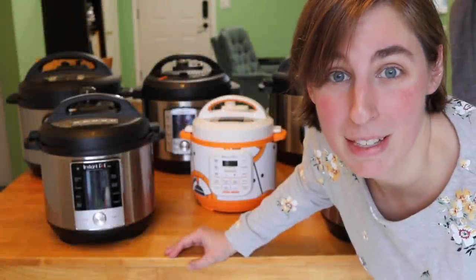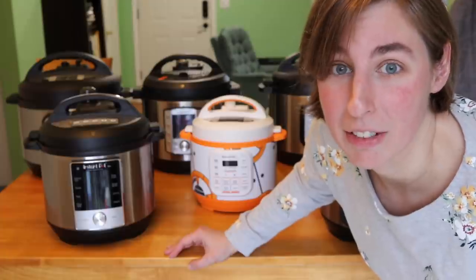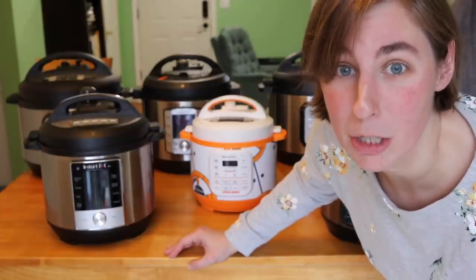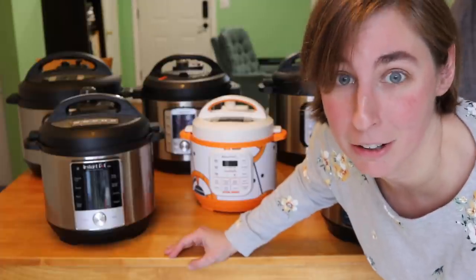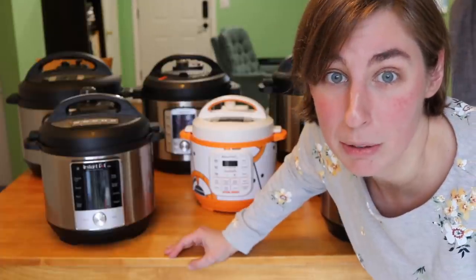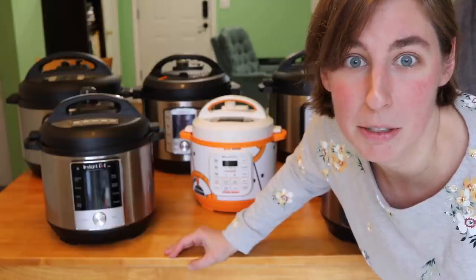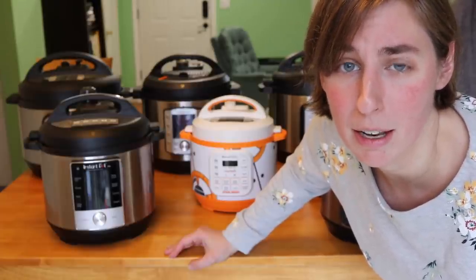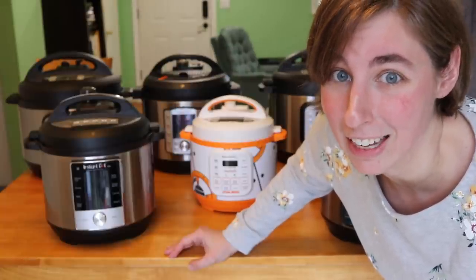Sometimes on my videos I get comments asking how many Instant Pots do you have — kind of in that tone like, oh my goodness you have so many Instant Pots, and oh my goodness you're unboxing another Instant Pot. I love that people can relate to me and feel like I'm just a regular home cook, but I do have a YouTube channel where I talk about Instant Pots a lot, so I buy more than the average home cook I think.